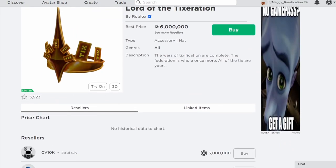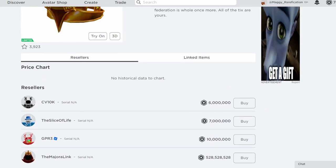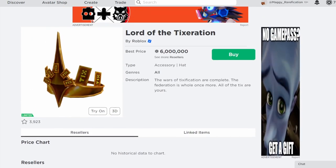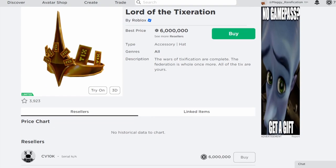Next up, we have a pretty big one: Lord of the Tixeration. This was a pretty expensive one that they released for the Tixapalooza event, and it only got a couple of sales — that's why it's only sold four times. I can definitely see this being worth over a million. If you own this one, it's going to be a huge profit for you, and it's going to be one of those high-tier rare items that you will only see a couple of times.